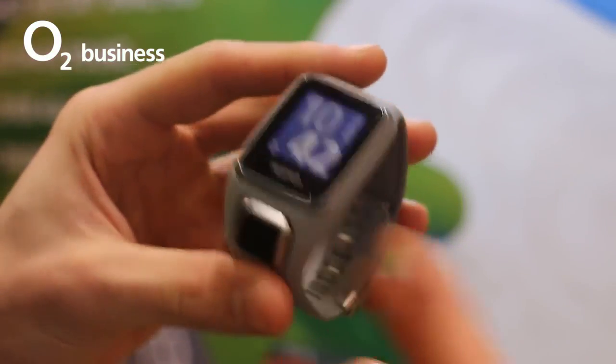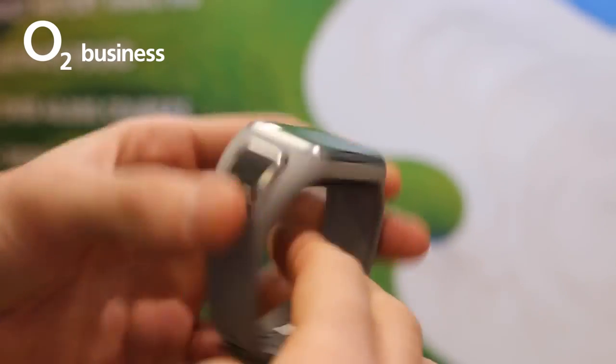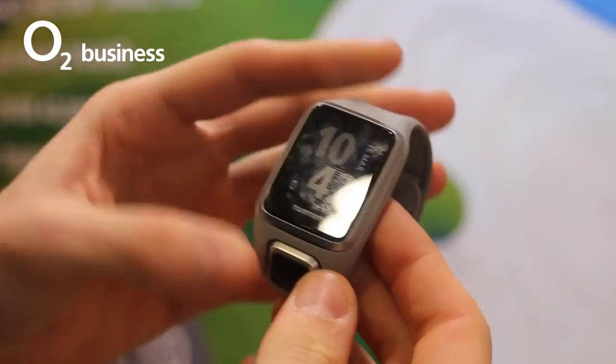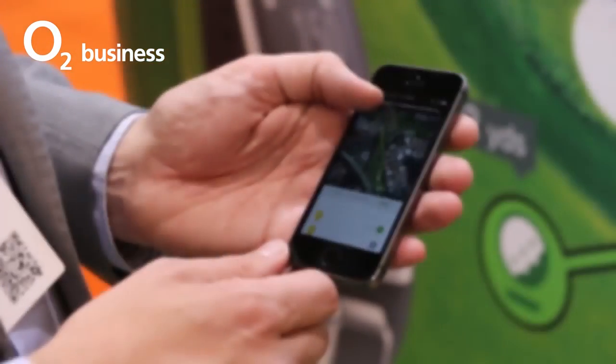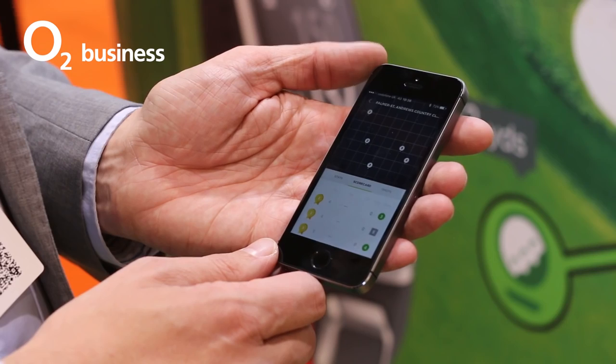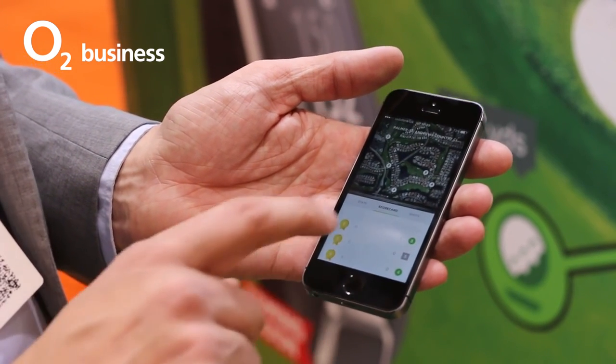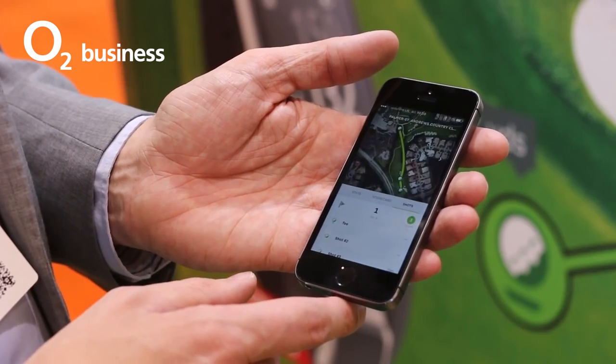The TomTom Golfer 2 was also unveiled at the Wearable Tech Show. On first impression, this isn't a business accessory — unless business is done on the golf course. With automatic shot detection, score keeping and post-game analysis, the Golfer 2 will do all the thinking for you, freeing up your grey matter to focus on closing the deal or the shot at hand.